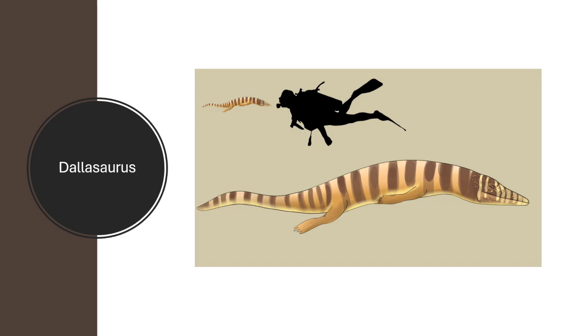The next reptile is Dallasaurus, one of the ancestors of mosasaurs. I liked it because it's such a unique type of lizard — very streamlined, but it still has legs to be on land and is able to swim in shallow rivers and seas. It showcases that mosasaurs are closely related to monitor lizards and snakes, which share a common ancestor. You can really see that monitor lizard-like shape in Dallasaurus.